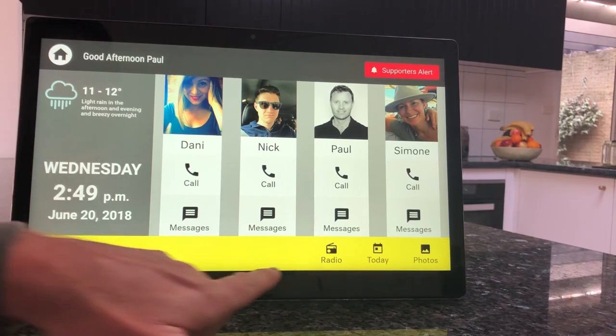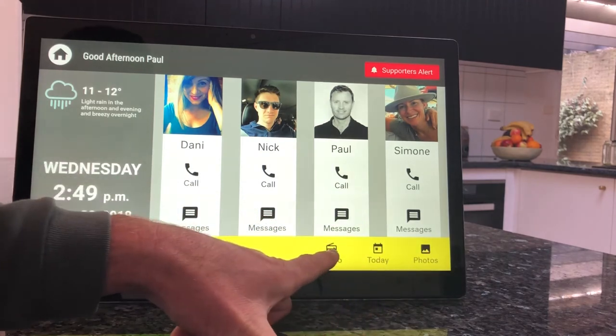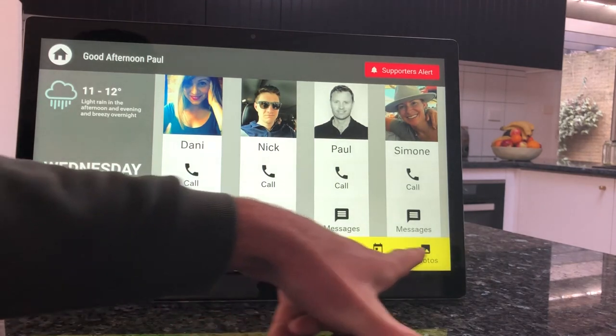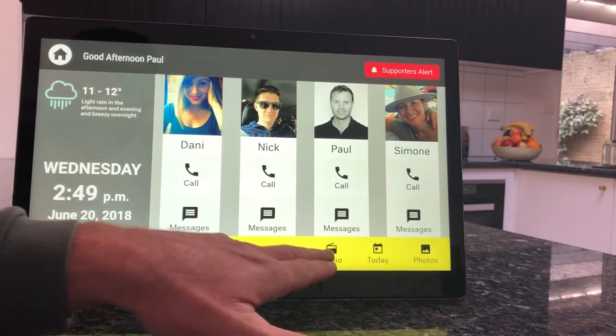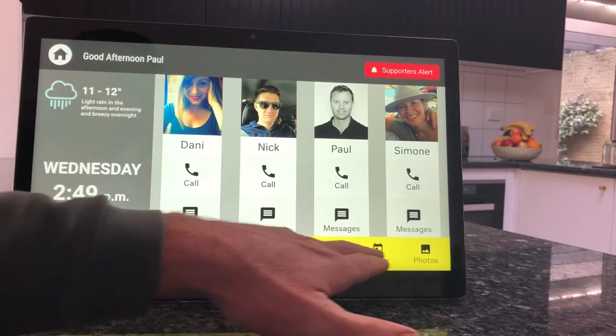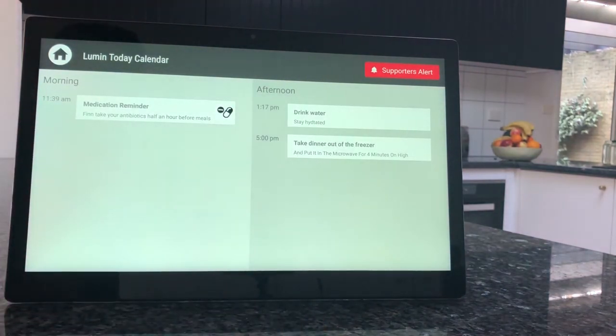As well as some of the basic functions that Lumen has, that can be turned on and off, but we tend to minimize the number of other tiles or applications that exist down here. So in this case we have radio, and we have calendar so they can see what's on for the day, including medication reminders and special alerts and reminders.